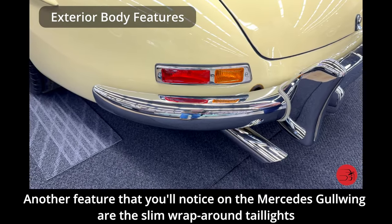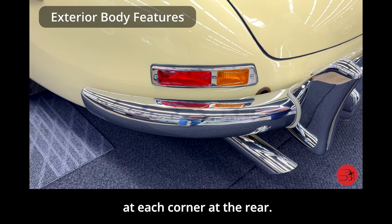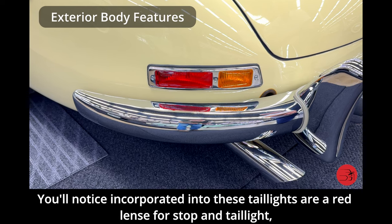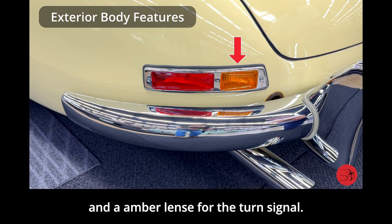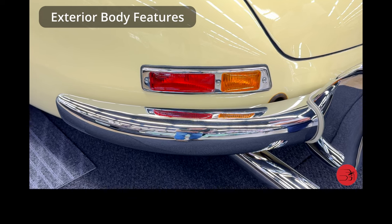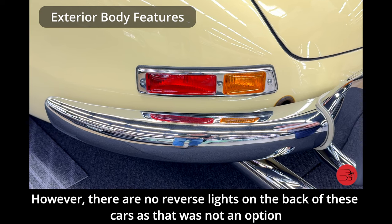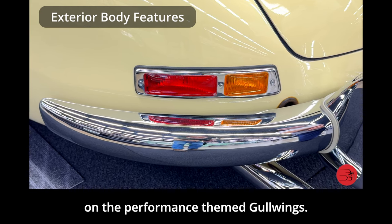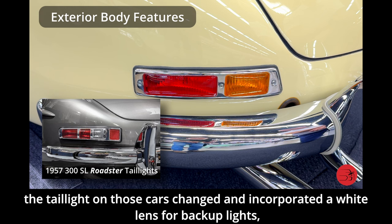Another feature you notice on the Mercedes Gullwing are the slim wraparound taillights at each corner at the rear. Incorporated into these taillights are a red lens for stop and taillight and an amber lens for the turn signal. However, there are no reverse lights on the back of these cars. When the 1957 Mercedes 300SL Roadster was introduced mid-year in 1957, the taillights on those cars changed and incorporated a white lens for backup lights.